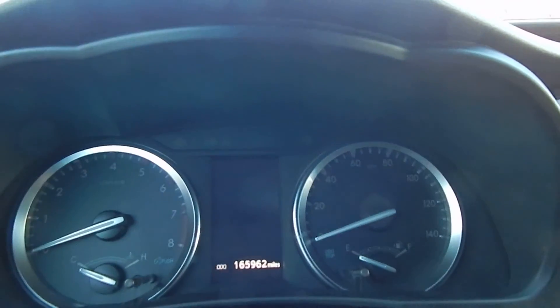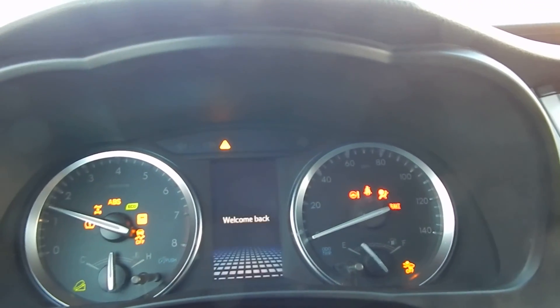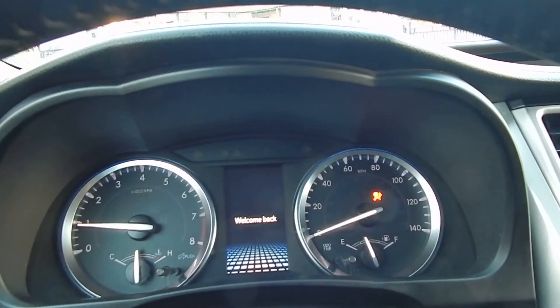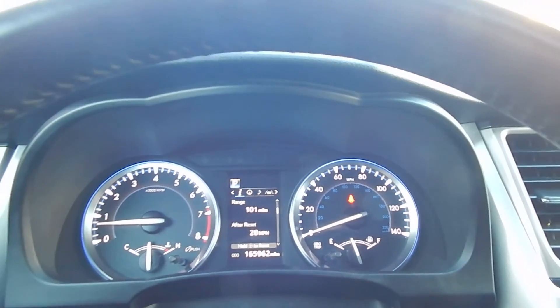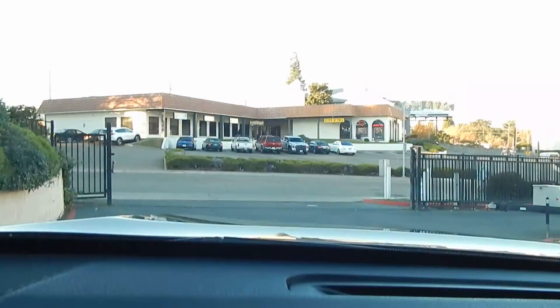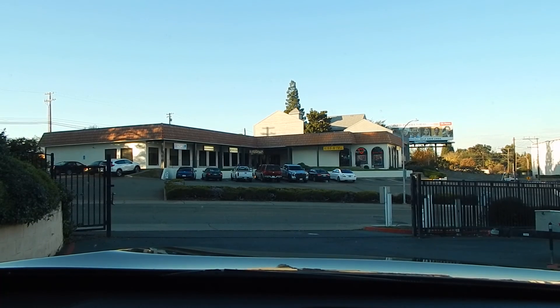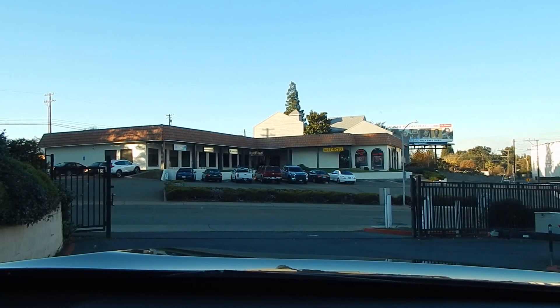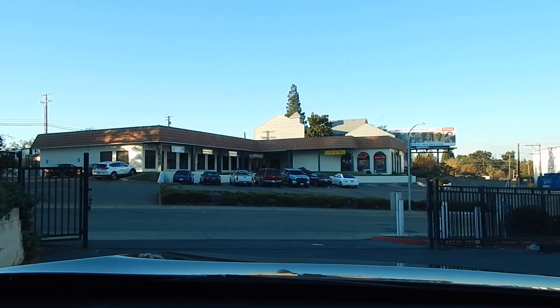If you didn't see it, you wouldn't believe this thing has 165,962 miles — it just looks and drives brilliantly. This goes to show you how a good quality car combined with a good quality owner can result in such a beautiful car and such longevity.